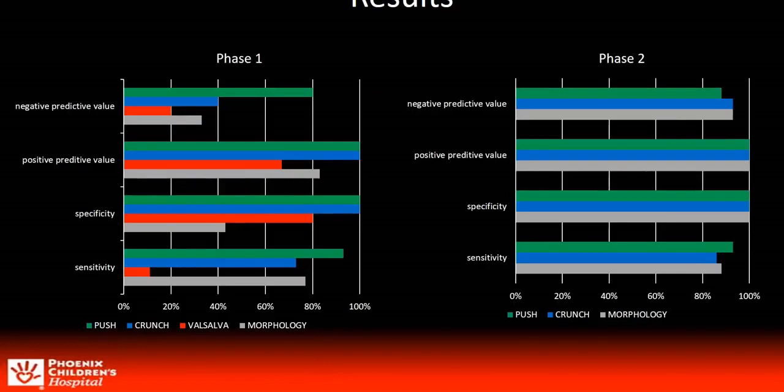Dynamic ultrasound correctly detected the absence of SRS in 100% of patients. The phase one and phase two results demonstrated sensitivity for the push remained the same at 93%. Morphology improved 11% from 77% to 88%, and crunch improved 13% from 73% to 86%, thus showing that experience and cross-training of staff have been successful. The push maneuver demonstrated the highest sensitivity, followed by morphology and then crunch.